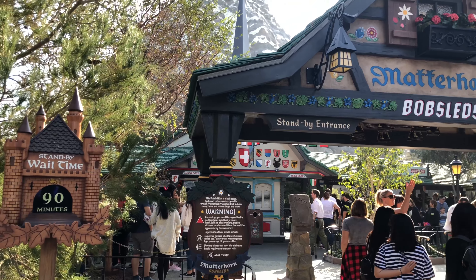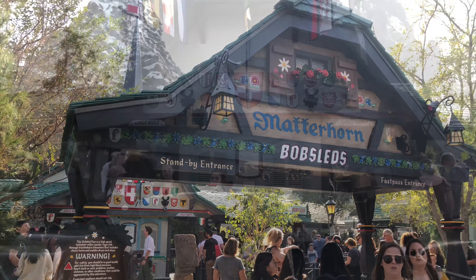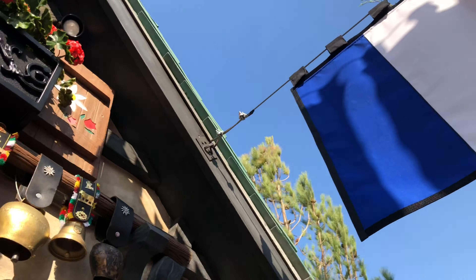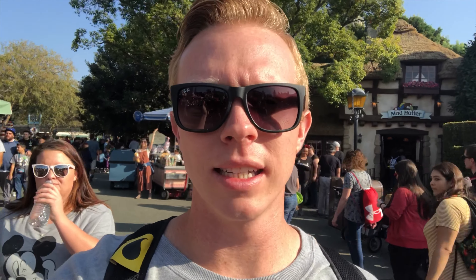It's a lot easier to have the queue line in the front of the mountain now. When they do parades and stuff, it's just a lot easier to have everyone in the front. I do like the change — it's a lot better than before. And if they do need to expand the queue line, they will wrap around a little tiny bit, but not as much as before. The Matterhorn's back open here at Disneyland, so next time you're at the park be sure to check it out. It looks better than ever. Matterhorn's one of my favorite rides, so it's nice to see it back open again.